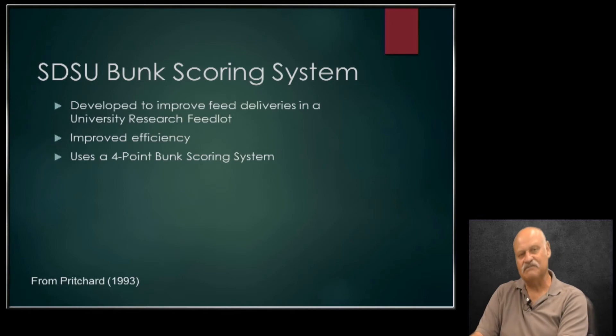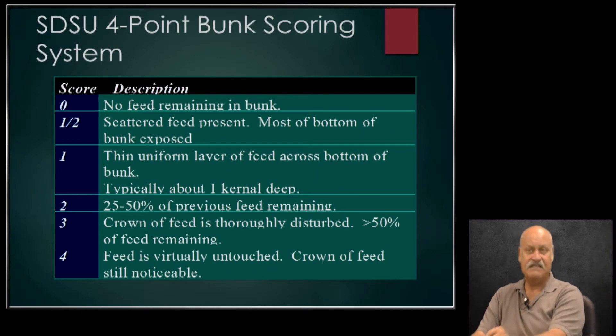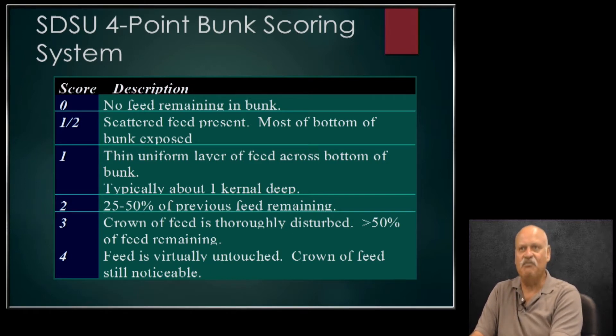One of the things in most bunk management or bunk scoring is a system of giving numbers to what the feed bunk looks like. This example is the South Dakota State University bunk scoring system, originally created by Robbie Pritchard. It's a zero to four system: zero meaning no feed in the bunk, a half meaning some of the bunk is exposed, one being a really thin layer of grain, and twos, threes, and fours just meaning more feed in the bunk. Some people even use a zero-minus if the bunk's been empty for more than an hour, and a zero-plus meaning just one or three kernels in there. Different feed yards may use different systems, but in general they'll look a lot like this one.